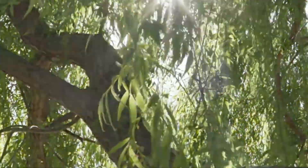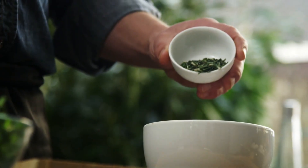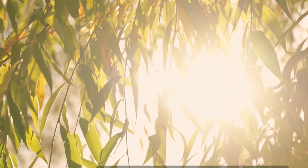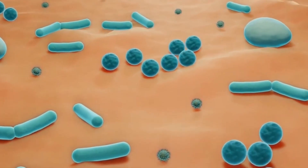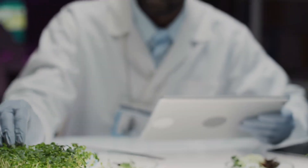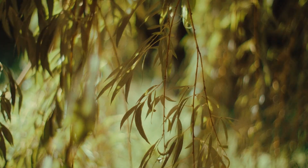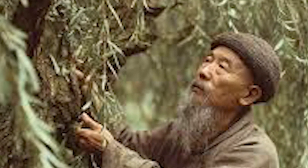Number 6: Willow Bark. If meadowsweet was nature's aspirin, willow bark was its twin. Ancient healers brewed it into teas for pain, fever, and inflammation. That's because willow bark contains salicin, which the body converts into salicylic acid — the same base compound as aspirin. The difference? Willow bark is often gentler and slower-acting, but with fewer side effects. Modern studies confirm it helps with headaches, arthritis, and back pain. Every time you pop an aspirin, you're continuing a tradition that started thousands of years ago with a simple piece of bark.